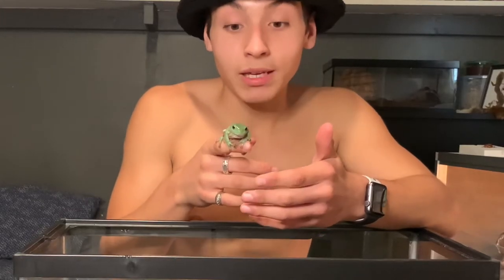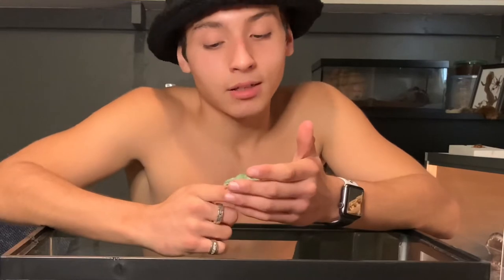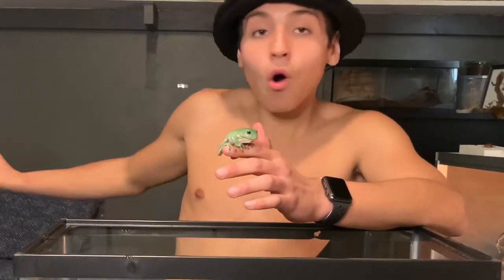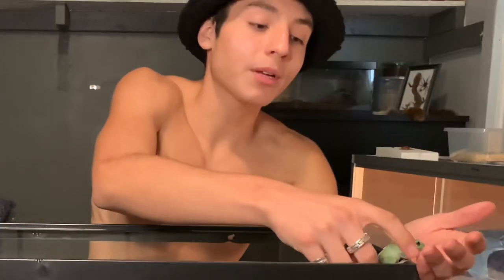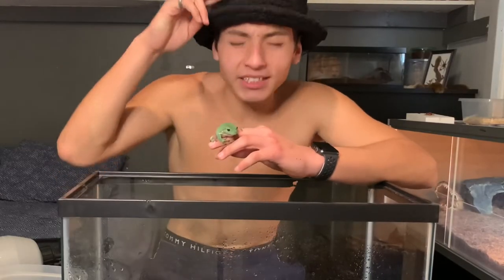These guys are known for peeing — not on me specifically, but most amphibians pee when handled because that's how they store water so they don't dry out. Earlier, off-camera, he pissed all over my room and sprayed onto my bed. So I'm gonna put him down before that happens again. Let's get this video done.